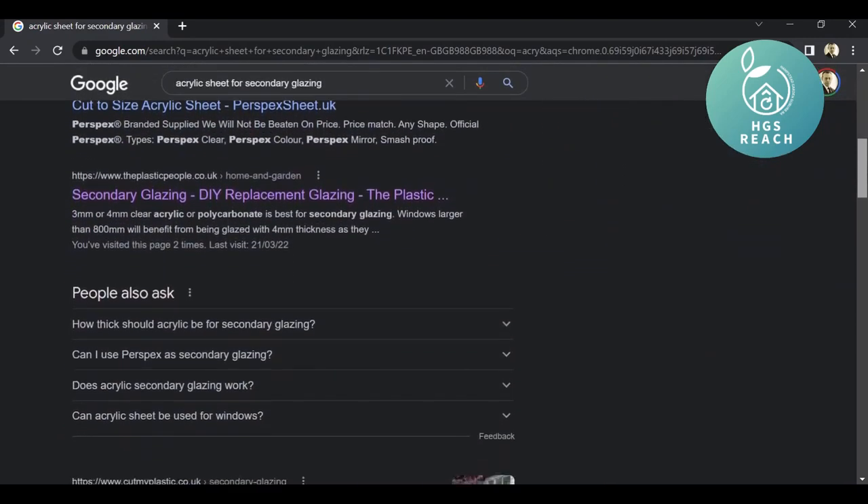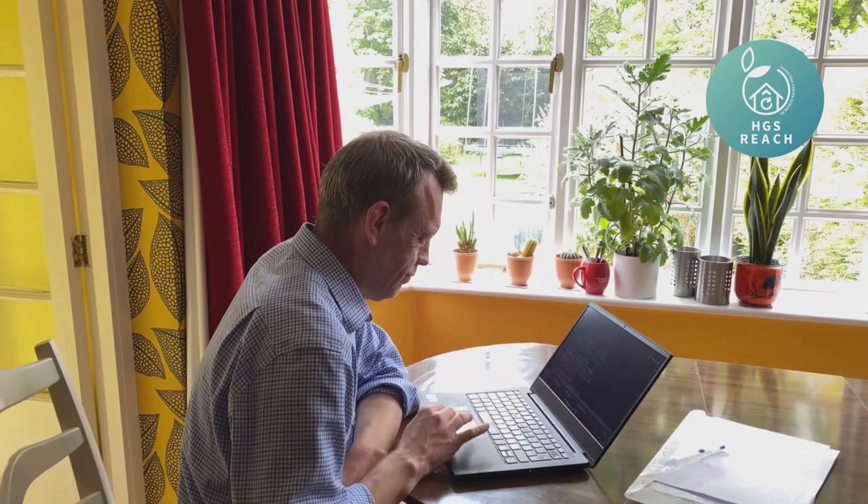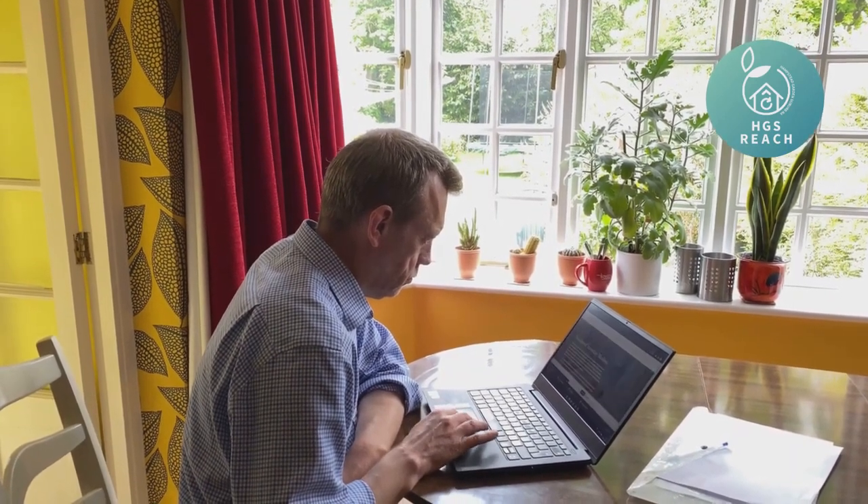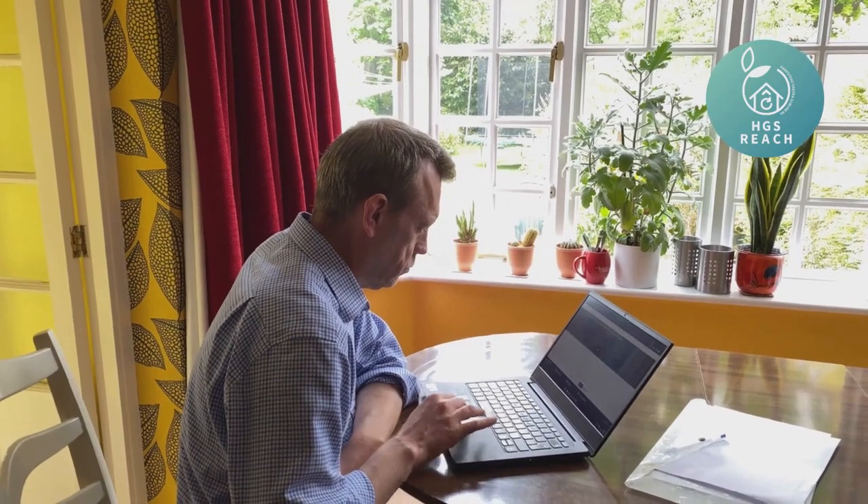Made up sheets are normally around about £100 per square metre, which means a decent sized bare window will cost £300 to £400. The DIY option though is maybe half this.